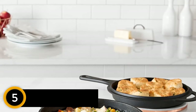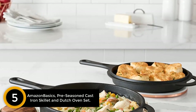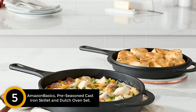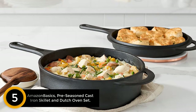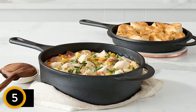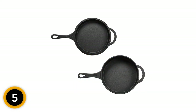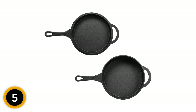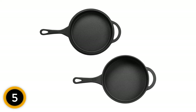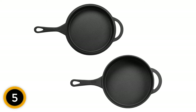Starting at number five: the Amazon Basics pre-seasoned cast iron skillet and Dutch oven set. This set consists of a wide shallow skillet and a roomy pot. They can be used for many different applications — the skillet is suitable for pan frying, baking, broiling, roasting, sautéing, and searing, and it can also serve as a lid for the Dutch oven.